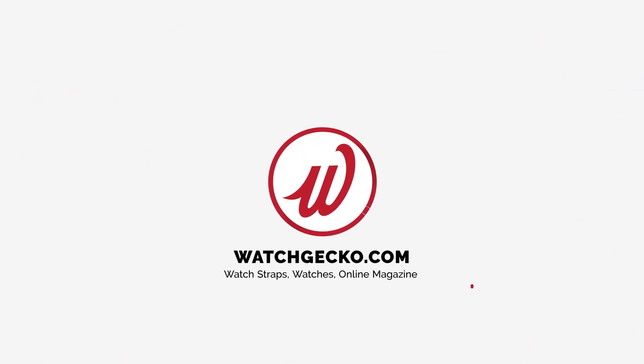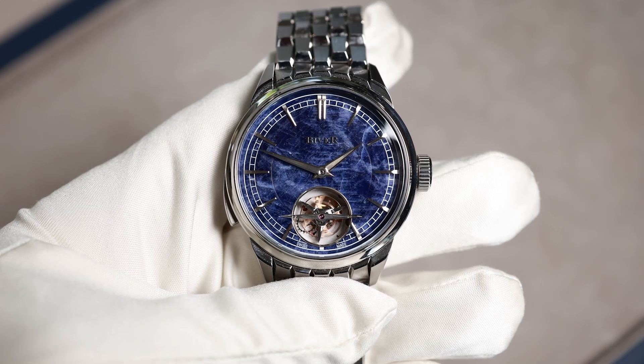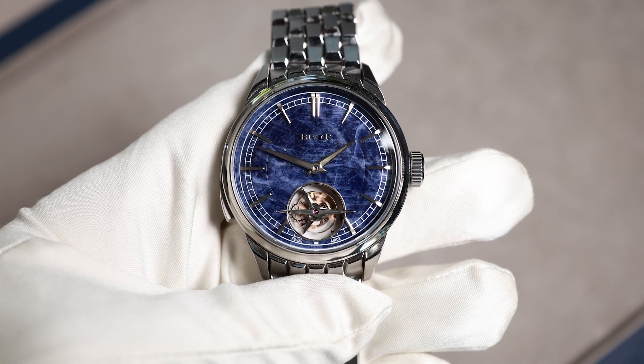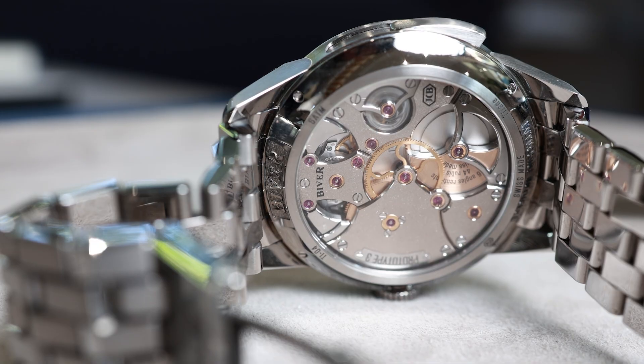So what exactly have they bought? We were enormously privileged to handle a Biver Carillon Tourbillon and find out at first hand for ourselves. Make no mistake, this is at the cutting edge of horology, epitomized by Biver's description of it as the Everest of watchmaking.